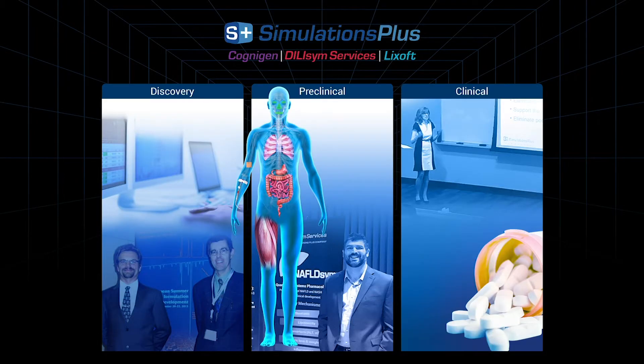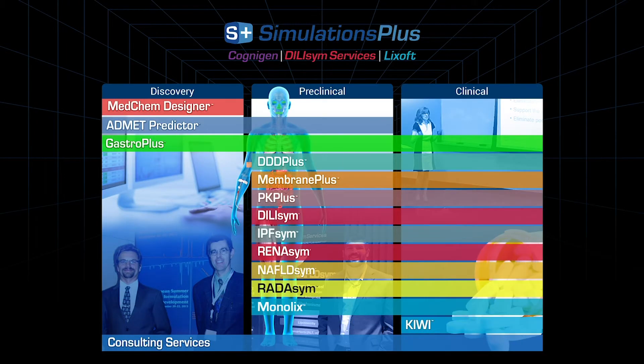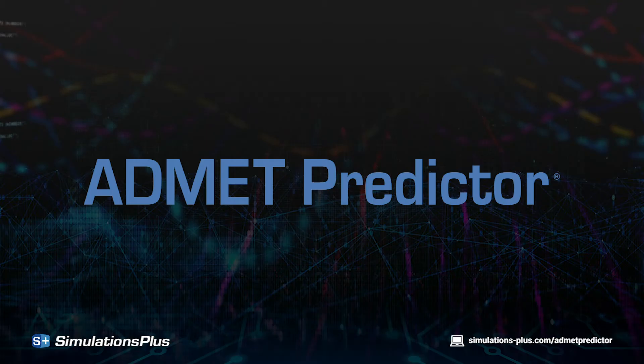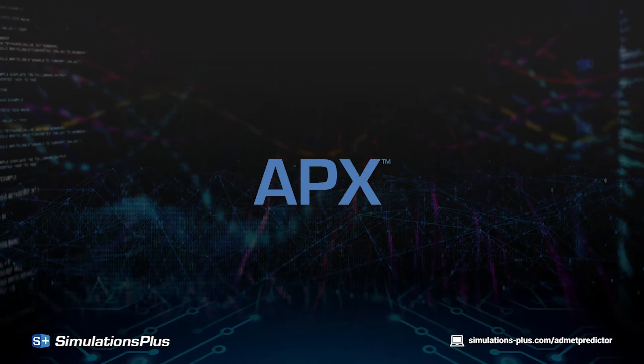Simulations Plus provides powerful science and innovative technologies to support research and regulatory interaction. ADMET Predictor version 10, also known as APX, introduces two new modules.